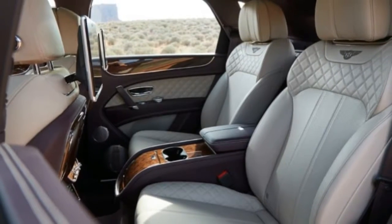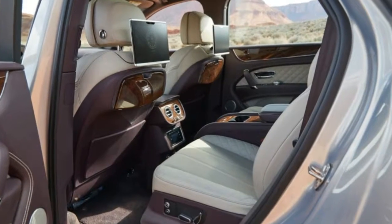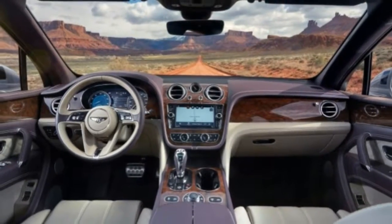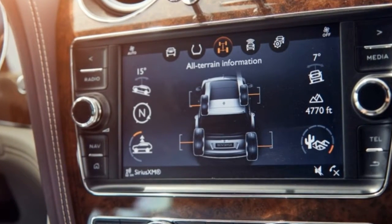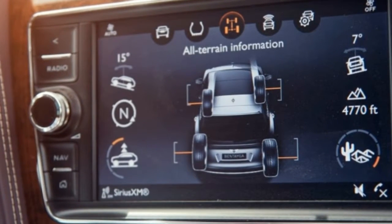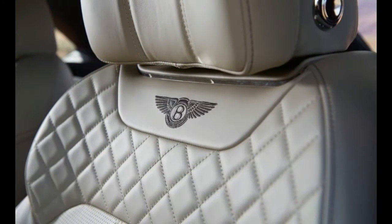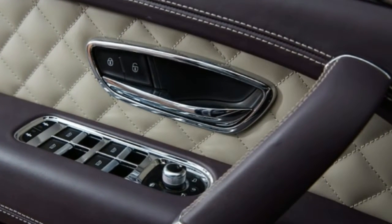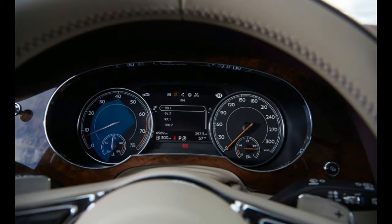So we challenged Bentley: if the Bentayga actually has off-road chops, prove it. Let us take one to Easter Jeep. That's how we found ourselves pitching a tent in a dusty campground alongside a Bentley. Its price was inflated nearly $50,000 from base, courtesy of extras including $5,715 for paint that sagebrush and tamarisk — the local invasive plant — would imperil. Luckily we had the low-budget paint; there's also a palette of colors priced at $12,530 each.